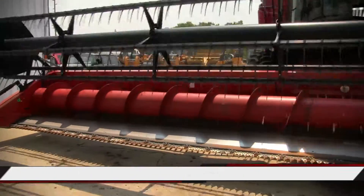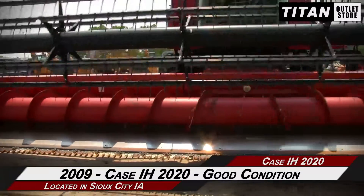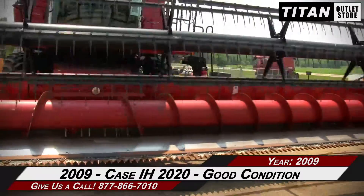Hello and welcome to the Sioux City Titan Outlet Store. In this video, we are demonstrating a 2009 KSIH 2020 in good condition. Let's take a closer look at the features on this flex header.